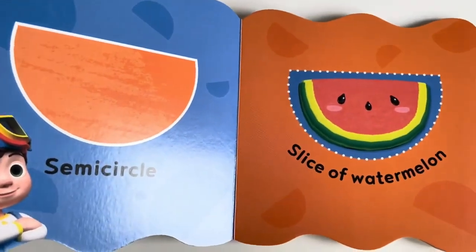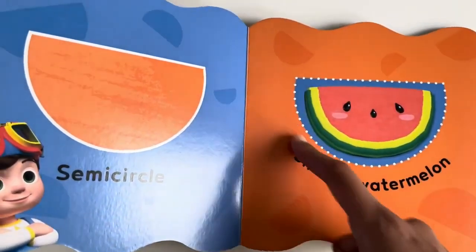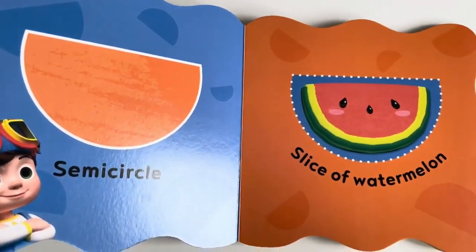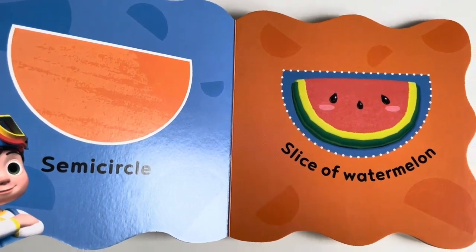Semi-circle. A slice of watermelon is a semi-circle. It is half a circle.